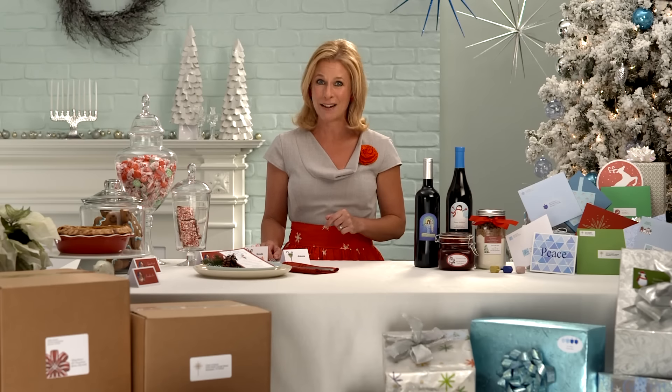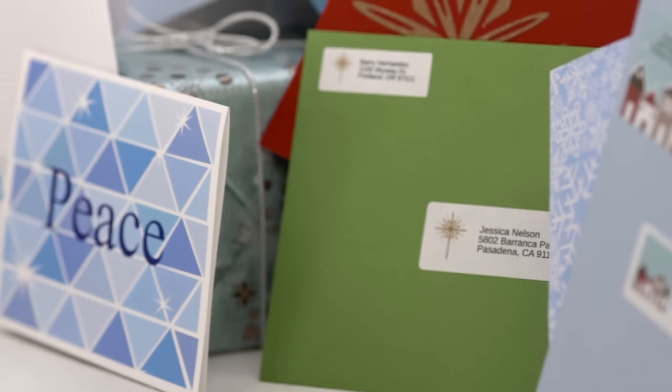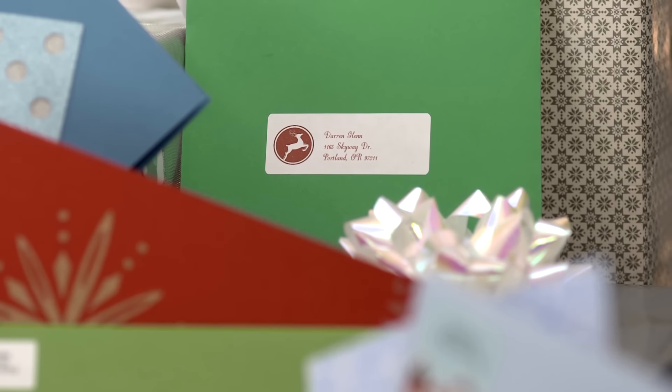But not with help from Avery. You can print custom address labels and get all your envelopes addressed quickly, so your cards arrive long before Santa and his reindeer do.